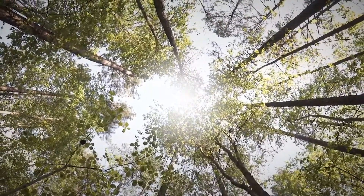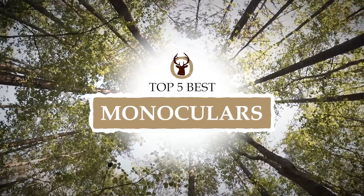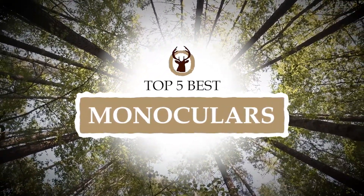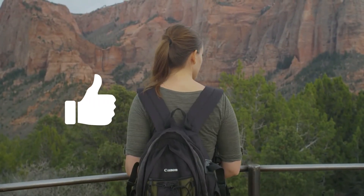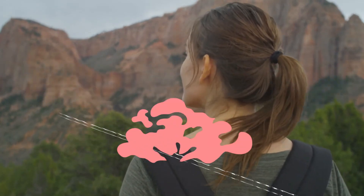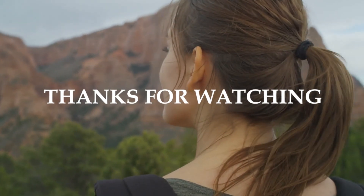There you have it — our top 5 best monoculars on the market. Check out the links in the description below for detailed information and latest pricing. If you thought this video was helpful, please smash that like button and consider subscribing. If you didn't, let me know why in the comments below. Thanks for watching, and I'll see you in the next video.